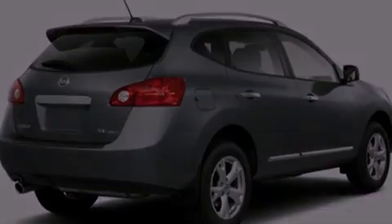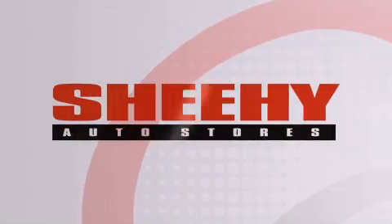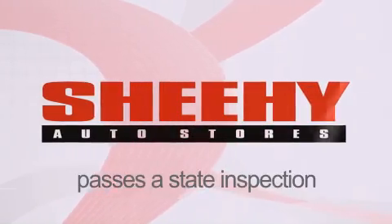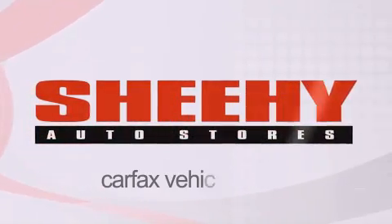We invite you to contact us today to learn more about this vehicle. Every Sheehy Select used vehicle comes with a 3-day money-back guarantee, a 60-day, 2,000-mile warranty, passes a state inspection and our 175-point inspection system, and comes with a Carfax vehicle report.